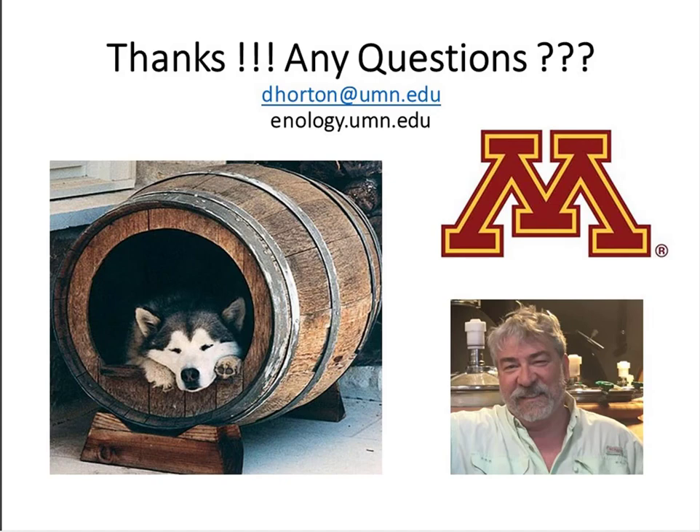The presentation has been recorded and the recording will be posted on our YouTube channel. I also have the PowerPoint presentation and — Mr. Horton, is it okay to send the presentation to the participants? Yes it is; I prefer it to be posted as a PDF, but yes, I have no objection to sending it out to people.